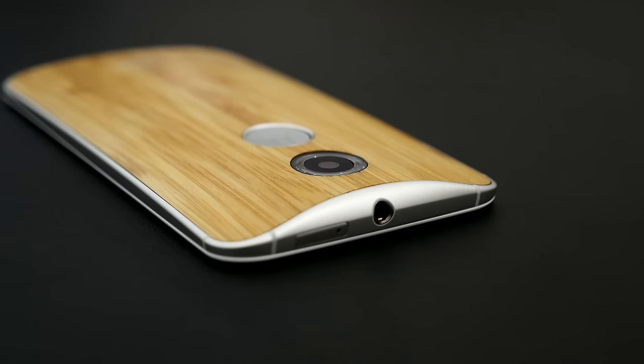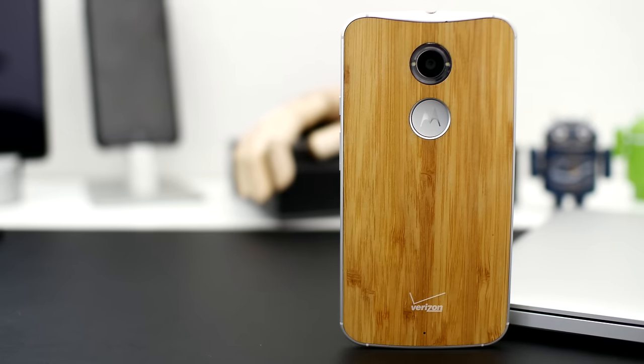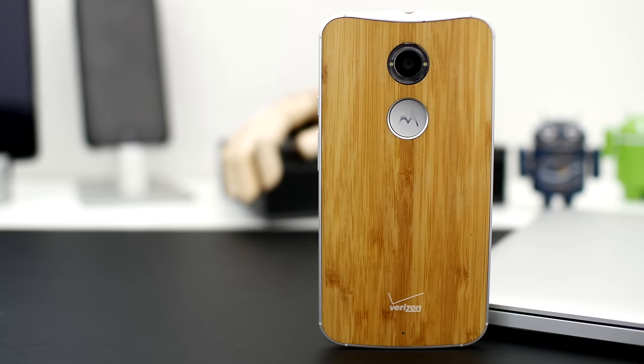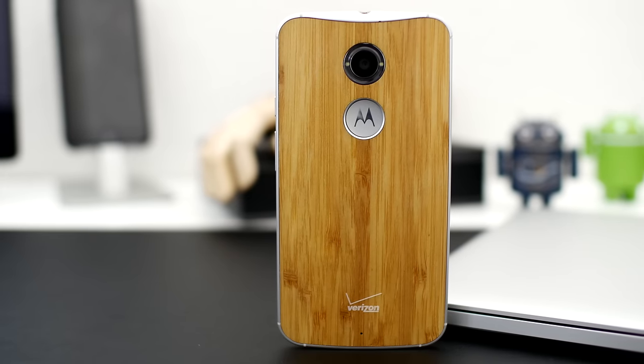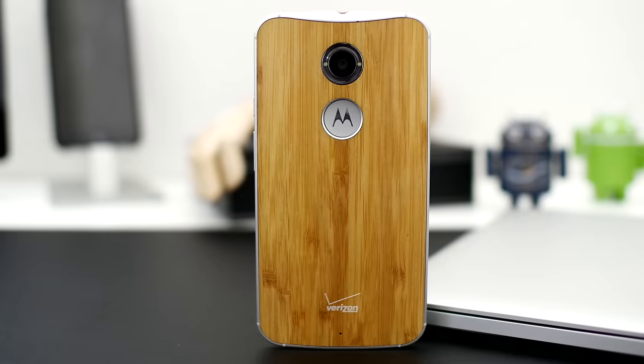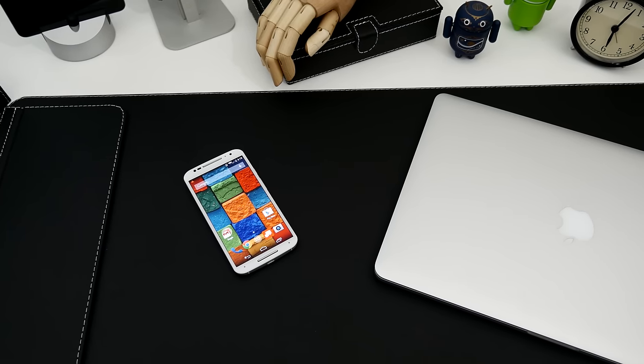I hope you enjoyed my full review of the 2014 Moto X, and if you did, feel free to leave a big thumbs up as it does help out the channel a lot. Also if you're not already, feel free to subscribe for more review videos like this in the future. Thank you very much for watching everybody, I really appreciate it. This is Dom, and have a great day!